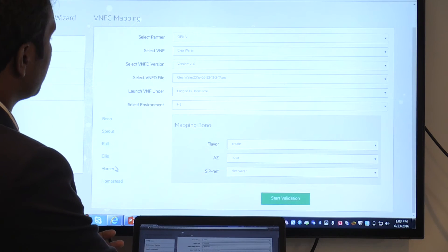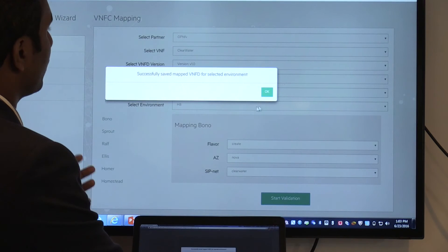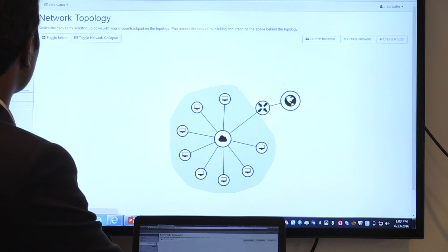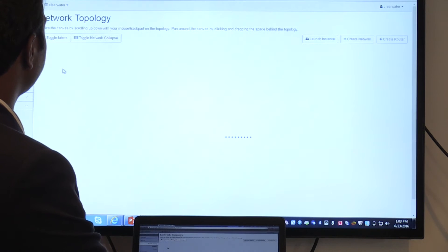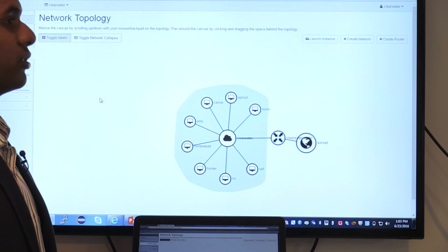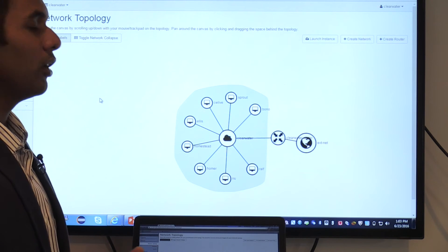Once the details have been filled in, the user can start the validation process. Once validation begins, we move into the OpenStack of the Feroz Lab itself, where this particular stack is deployed with the Clearwater VNFCs. All the Clearwater VNFCs are deployed here, with volumes being created and then attached to the instances. Once instantiation is done, we move into the installation of Clearwater itself, which is done through CloudNet scripts.